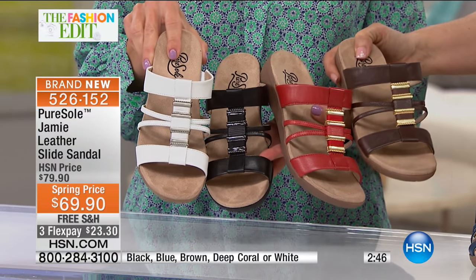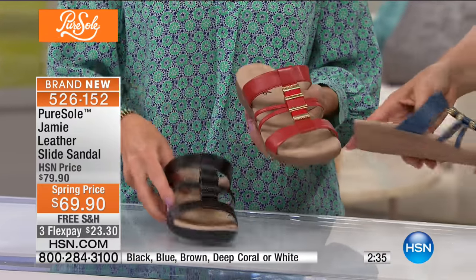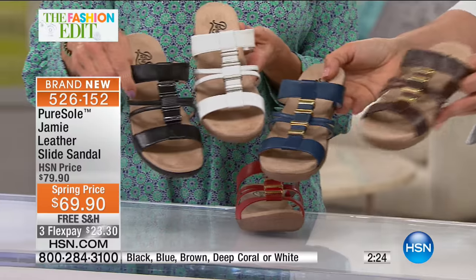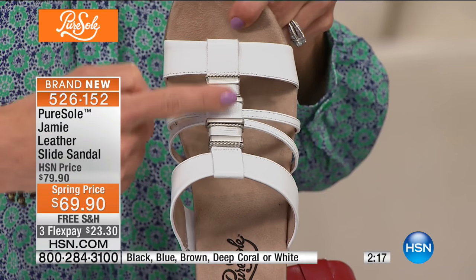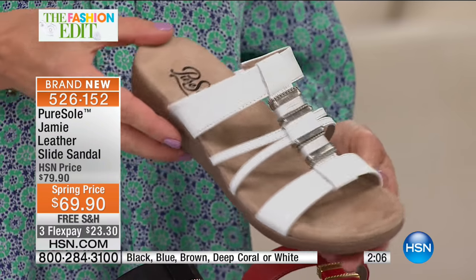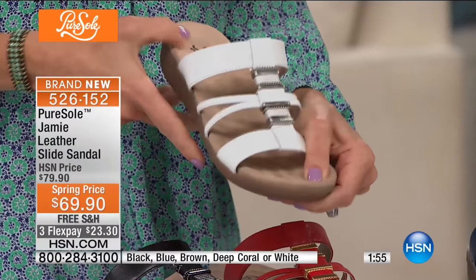We have it in blue, coral, cognac, black, and white — a whole bunch of neutrals with a pop of color in that deep coral, which is running a little more red. The white has silver hardware, and the blue, cognac, and red have gold, while the black has gunmetal. Peek inside and you can see the interior is finished in all genuine leather, so when you slide your foot in you'll have nothing but comfort.